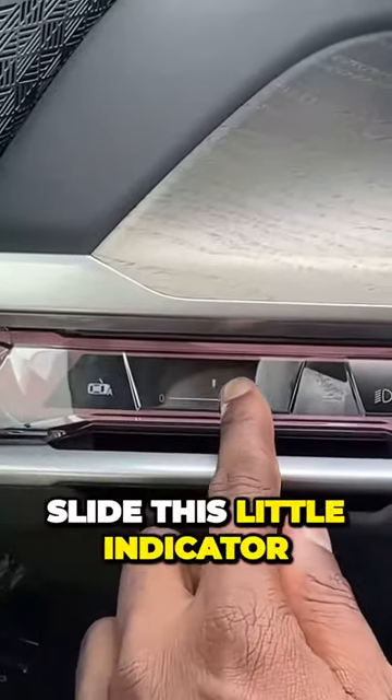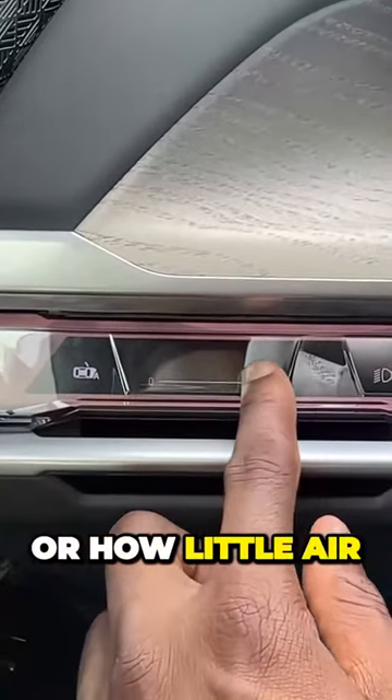You've got these air conditioner vents — they are capacitive, so you can slide this little indicator to control how much or how little air you want.